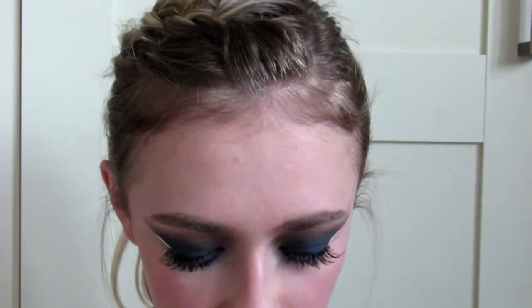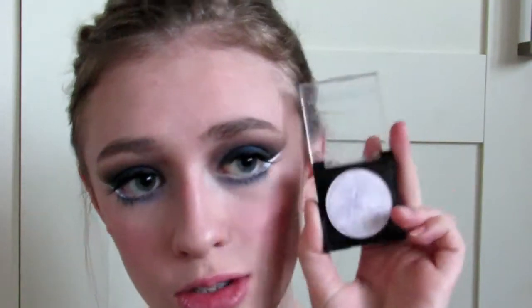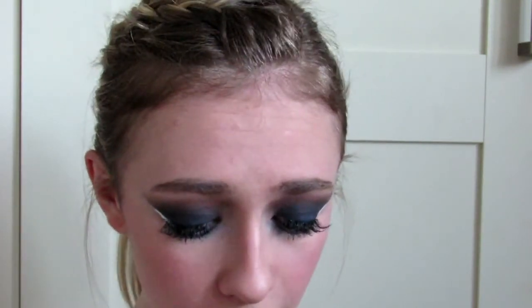I'm going to be using the Makeup Obsession highlight in Moon, which is a beautiful purpley shade. I think this is going to look really nice with the eyes. I applied a little too much so I'm just going to take a beauty blender and blend it out — but yeah, that's a highlight and a half!